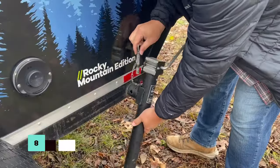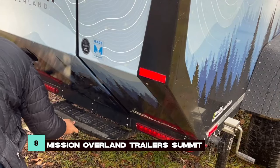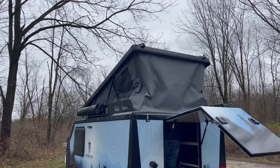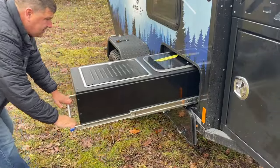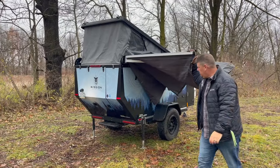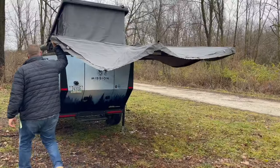The Mission Overland Trailer Summit offers a unique clamshell roof designed for spacious standing height and comfort. Fully insulated and equipped with heating elements and hot water, it ensures a comfortable experience regardless of the weather. Its off-road capabilities and ample ground clearance make it ideal for rugged exploration.